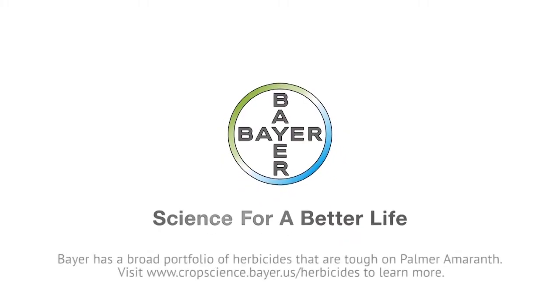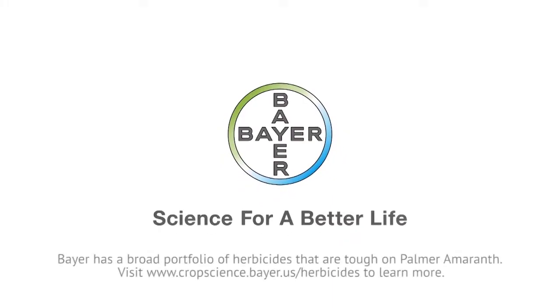Bayer has a broad portfolio of herbicides that are tough on Palmer amaranth. Visit www.cropscience.bayer.us to learn more.